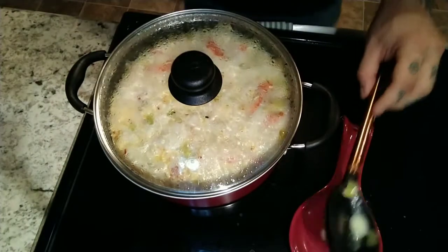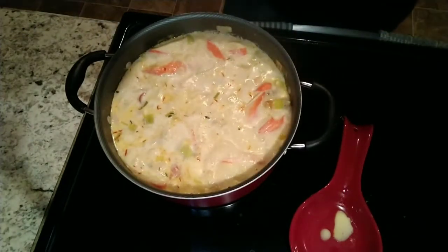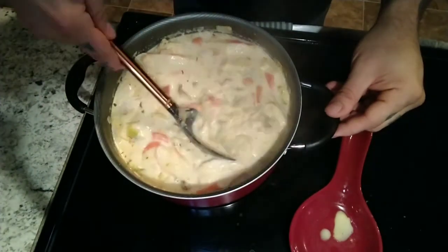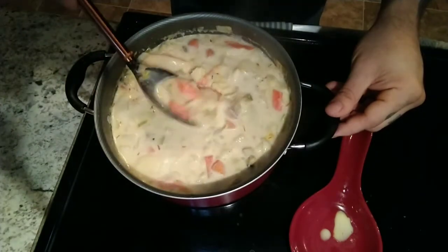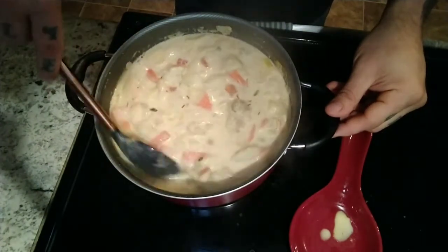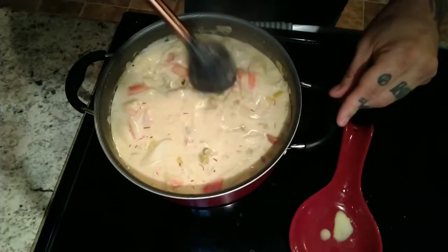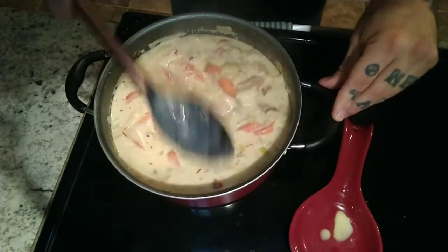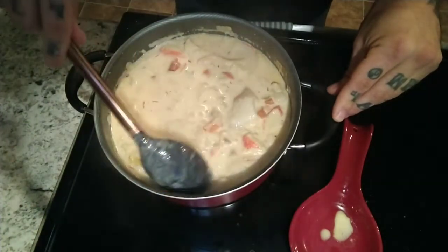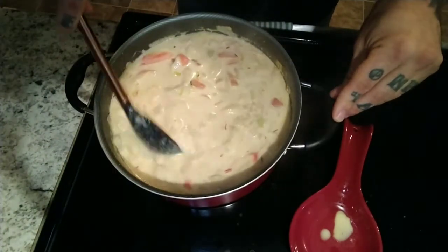Here we are, five to eight minutes later. Look at that — huge chunks of fish, big chunks of crab. I maybe could have left the vegetables a little bigger — leeks could have been discs, turnips a bit bigger too. But look at how thick it is, with all that barley. That's a huge chunk of cod right there. I think this is about ready.